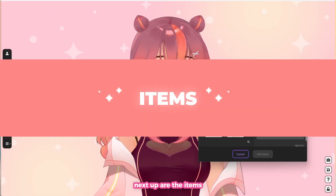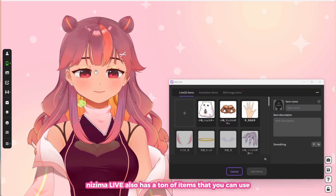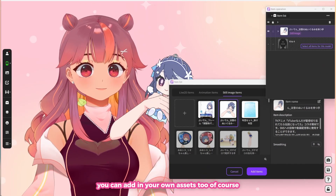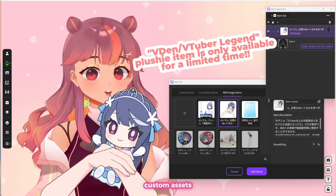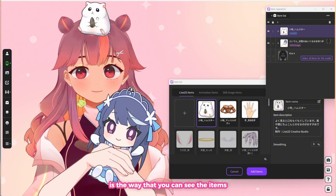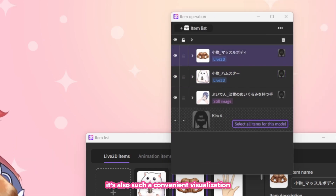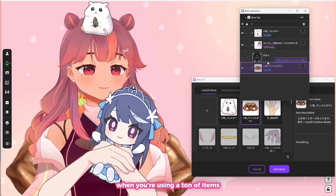Next up are the items. Nijima Live also has a ton of items that you can use — there are still images, Live2D assets, and even animated assets. You can add in your own assets too, in case you have already purchased or commissioned custom assets. The neat thing about the items feature is the way you can view them — you can treat them similar to layers in drawing programs, which is also a convenient visualization when you are using a ton of items.